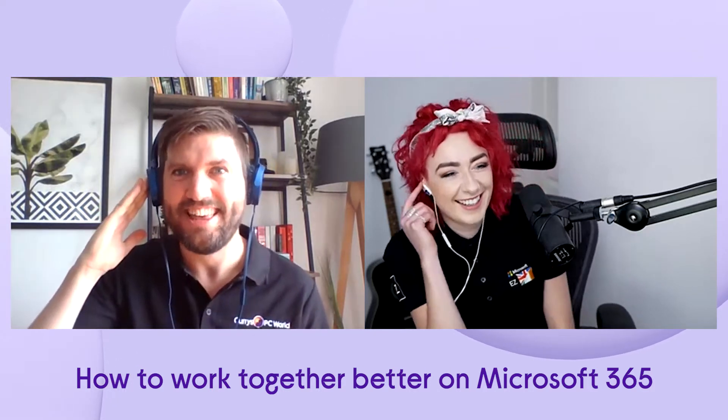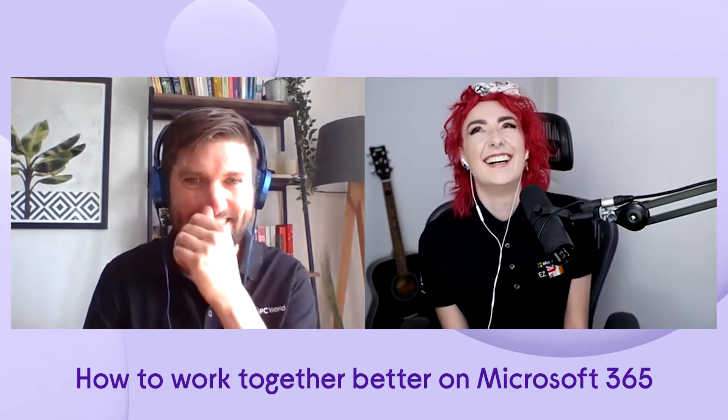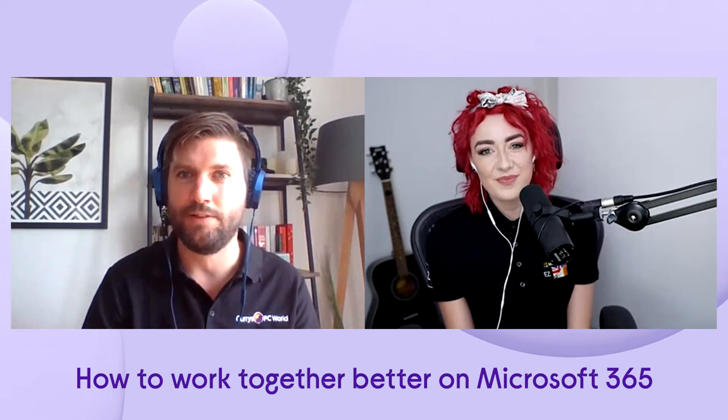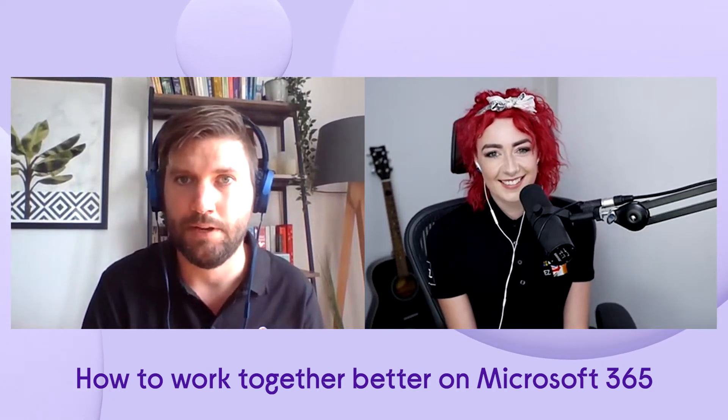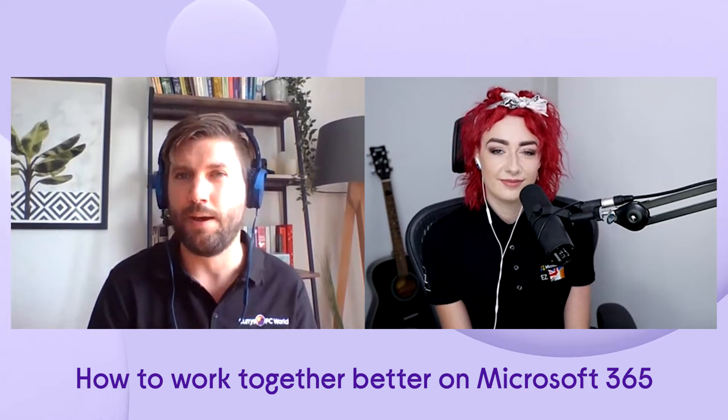Hi Ed. Yes, thank you Hannah. Okay great, so I'd love to get your thoughts about OneDrive because it's something I use quite a lot, but for people watching who've never heard of OneDrive, can you kind of sum it up for them?